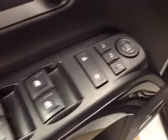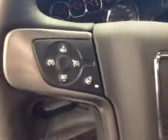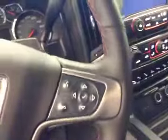Interior options: you have power windows, power locks, power mirrors, power folding mirrors, memory seat, easy exit, power driver seat with lumbar support, trailer brake, four-wheel drive controls, light controls, cruise control, heated steering wheel, and hands-free communication.